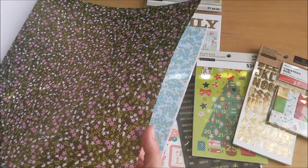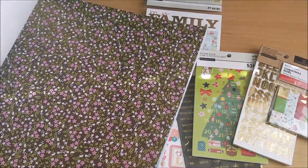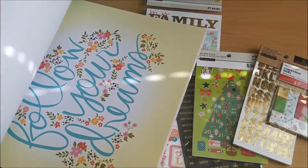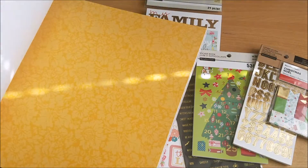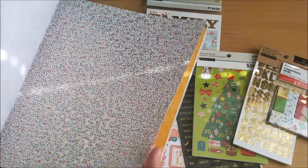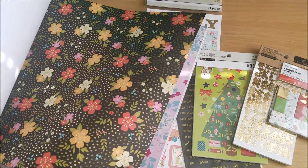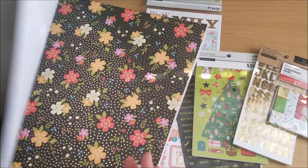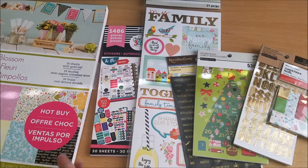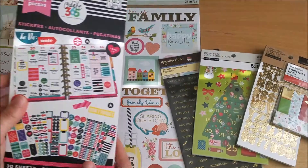And then this one's my other favorite — it has tiny gold dots in the background, which is really pretty. So that's the paper pad.